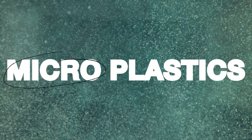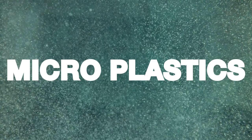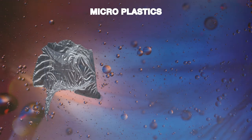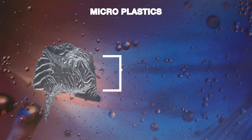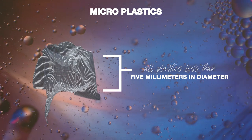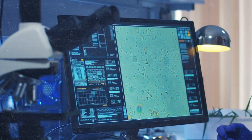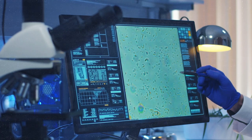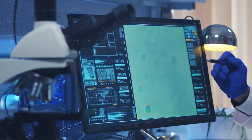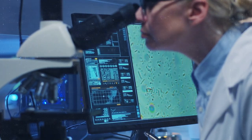As the name implies, microplastics are tiny plastic particles. Officially they're defined as plastics less than five millimeters, or 0.2 inches, in diameter. I imagine the science of microplastics started with the discovery of where they were found, and then working backwards to figure out how microplastics are created — so that's what we're going to do in today's video.